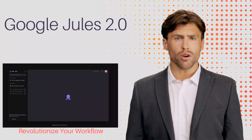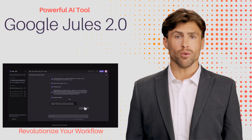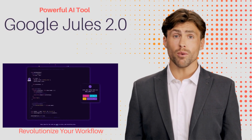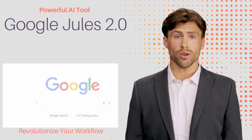Google has launched Jules 2.0, a powerful and fast artificial intelligence tool capable of handling large projects. It transforms the way ideas are launched at scale, offering robust support for developers. Let's explore how this innovation can revolutionize your workflow.